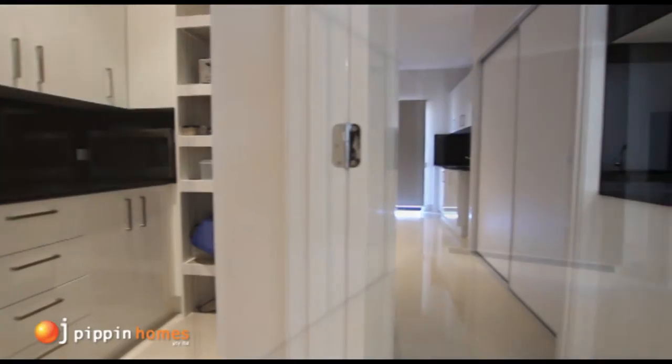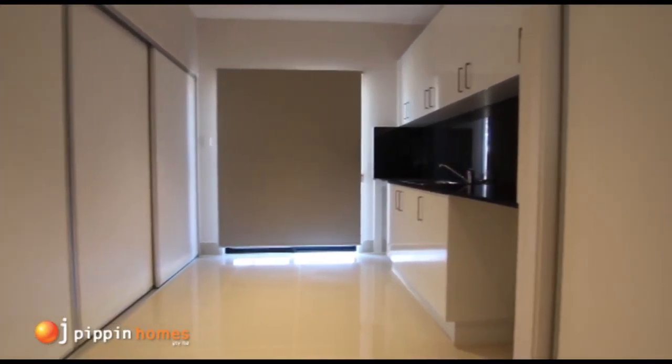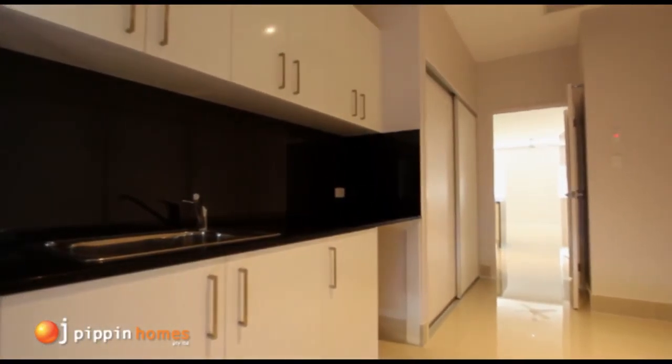We then move into the extra large laundry with one wall of storage, a linen press, and a bench with cupboards above and below.